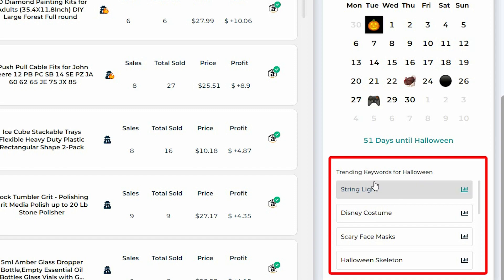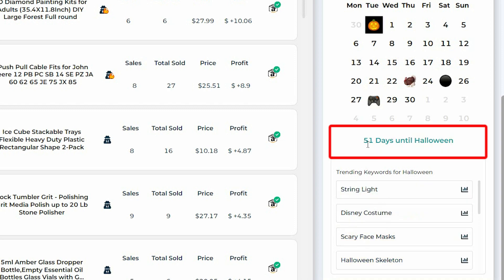For example, here we have string lights, Disney costume, scary face masks, and Halloween skeleton. It tells you how many days you have left until this particular holiday. For Halloween in this example, you have 51 days. Let's now look at other icons as well and the products that have been doing well from previous years.